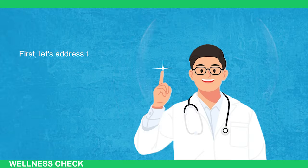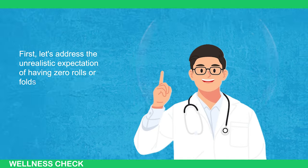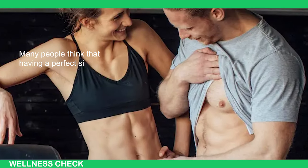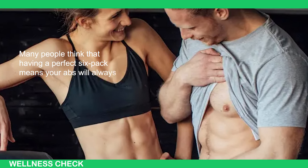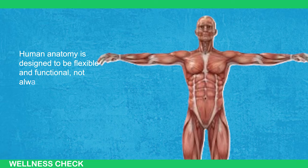First, let's address the unrealistic expectation of having zero rolls or folds when sitting down. Many people think that having a perfect six-pack means your abs will always look chiseled and flawless, no matter your position, how you must eat, or how relaxed your abs are. Human anatomy is designed to be flexible and functional, not always rigid.